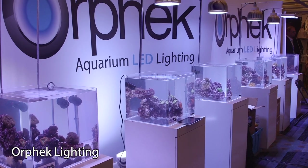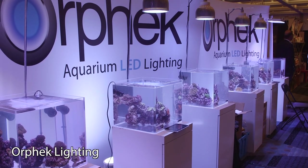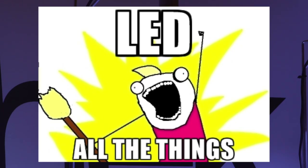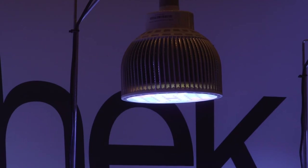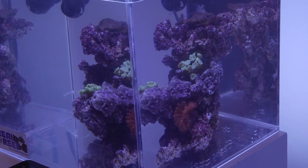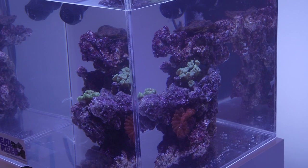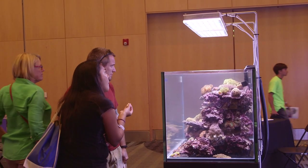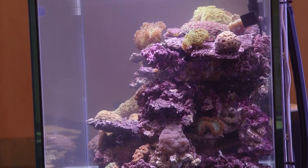Number 5: Orphic Lighting. If there was one recurring theme at this show, it was the ridiculous abundance of LED lights — it was seriously like 'LED all the things.' I may have come across 2 or 3 booths that were not doing LED. Of these LED manufacturers, I really liked the clean look of the Orphic booth. It had that Apple store appeal, and they set up a series of aquariums to demonstrate the different types of lighting settings all at once.